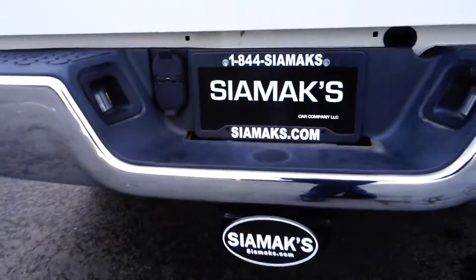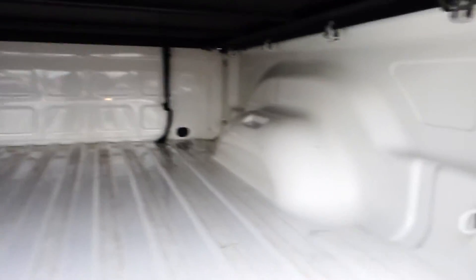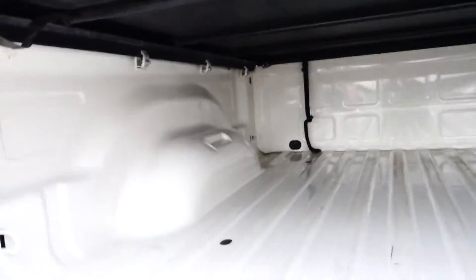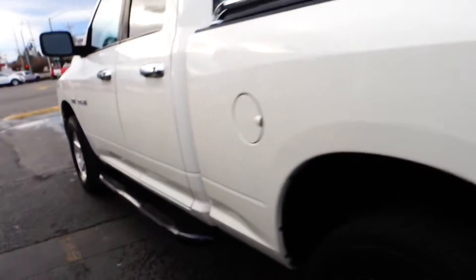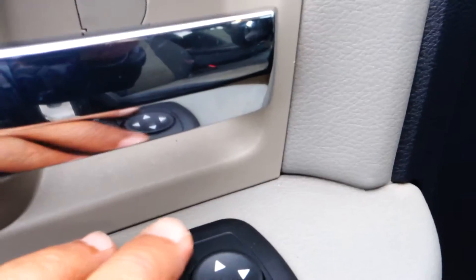You've got a cover back here, and a tow package — it's really clean. Again, this is a SLT RAM 1500, 5.7 Hemi. On the driver side here you have power windows, power door locks, and adjustable side mirrors.